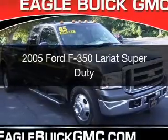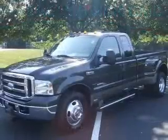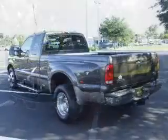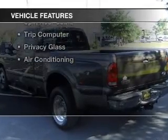This is a used 2005 Ford F-350. It's powered by rear-wheel drive, a 6-liter, 8-cylinder engine, and a 5-speed automatic transmission. The features include leather seats,